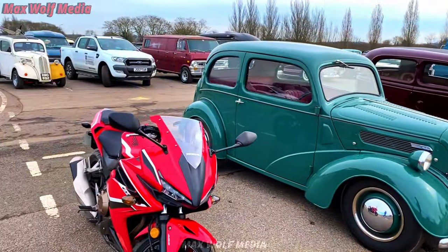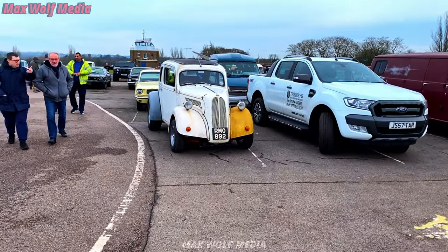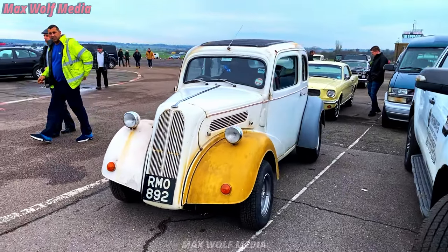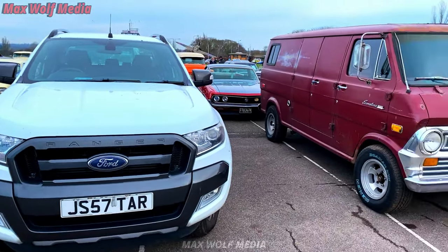I remember last year I filmed a walk around here on the 360 camera, which a lot of people won't know what I'm talking about. It's a double-sided camera that films everything, but the editing takes forever. So this year we're doing the normal walk around with the normal kit — much better than before.